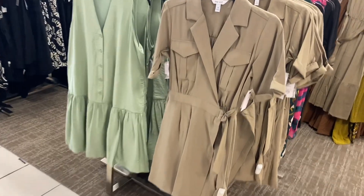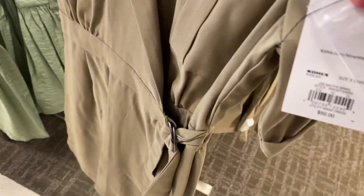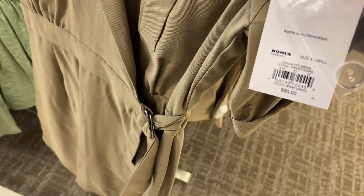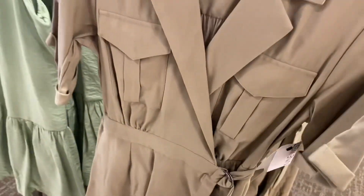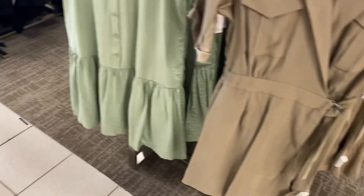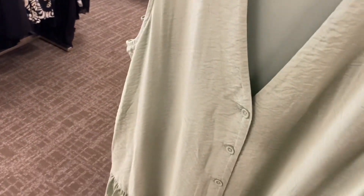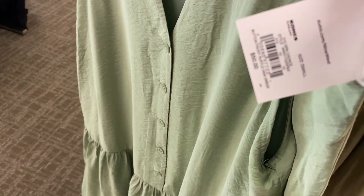I thought this one was so cute — this is definitely my style. I love Kohl's, I don't know why I haven't been here forever. These are 20% off so this is going to be more like $40. It has pockets and a twist detail. They have this one too — that one's by Nine West, and it's also 20% off, so it's also going to be $40.